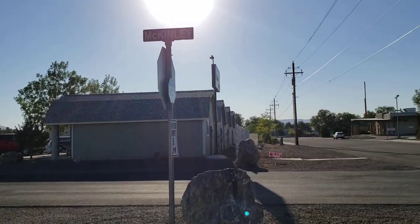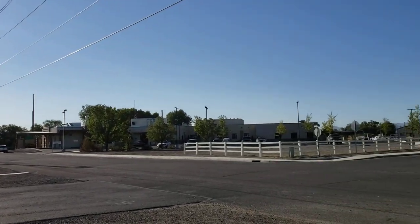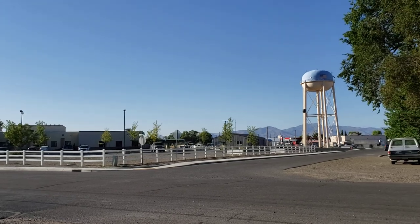We are standing at the front of the park here. This is a newer park and it's in an upscale style area in this rural gold mining town.